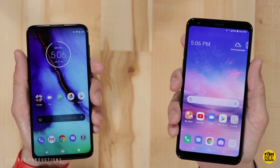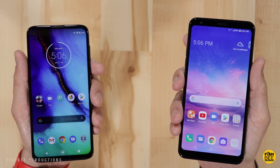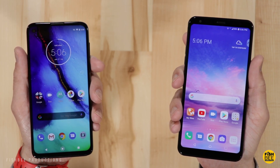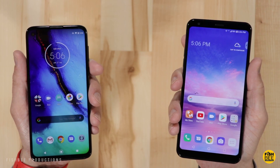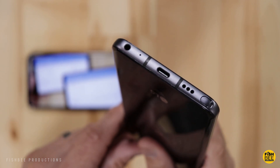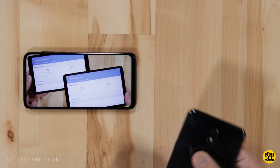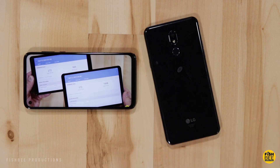The Moto G Stylus has a little more power as well, and while it can improve on stylus features and sensitivity, the LG is a lot cheaper right now because it's been out for almost a year. Still, I just can't think of any reason you would choose the LG Stylo 5 over the Moto G Stylus — although I do like the build quality on the LG, because they use a metal band around the edges instead of the shiny plastic material on the Moto G Stylus.